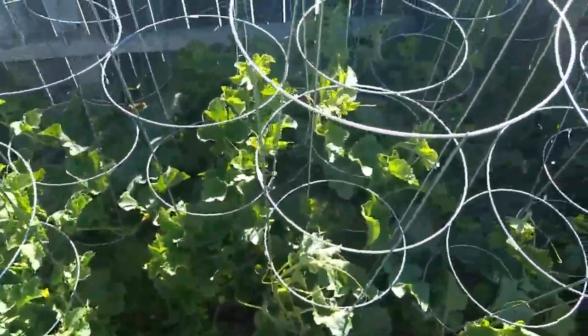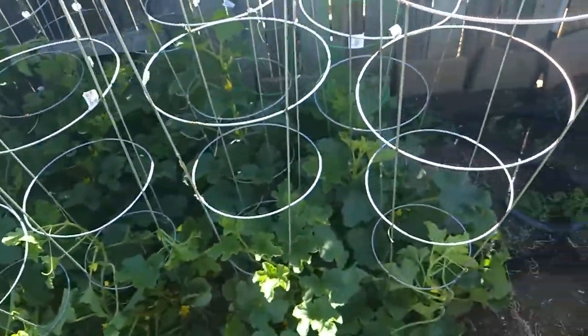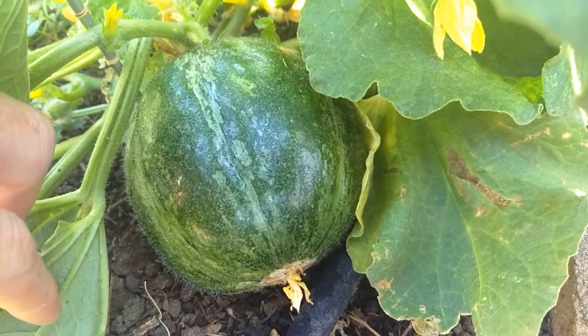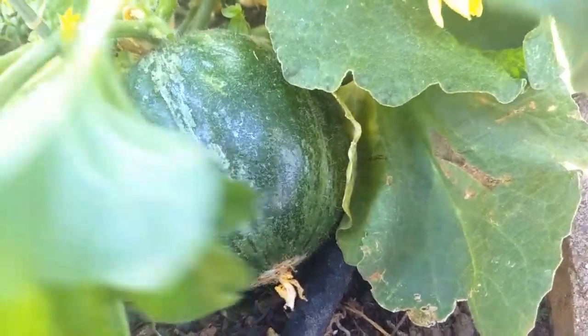So that's just a look at the Meloncella Galatina Carosello Cucumber from Southern Italy, in the melon family. If you have any questions, just let me know. Again, this is Jay from Cucumber Shop — happy gardening!